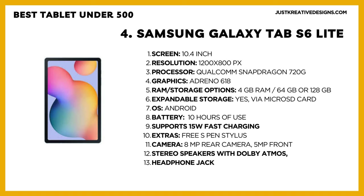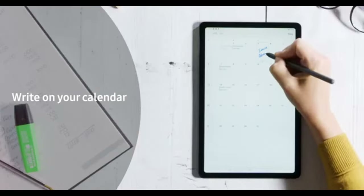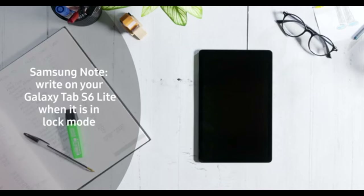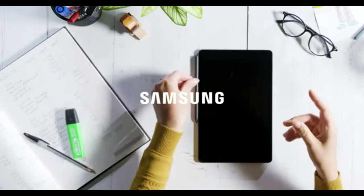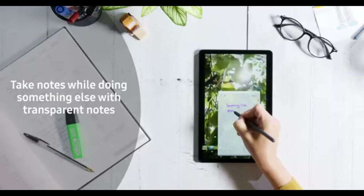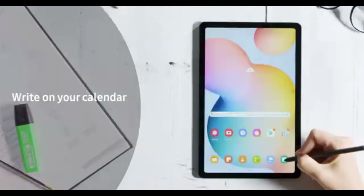Under the hood, the Galaxy Tab S6 Lite is powered by a Qualcomm Snapdragon 720G processor and an Adreno 618 graphics card. It comes in two versions with either 64GB or 128GB of storage, both expandable via a microSD card, and both versions come with 4GB of RAM. There's also a version with 4G connectivity. In terms of performance, the Galaxy Tab S6 Lite is significantly more powerful than the Lenovo M10 Plus, making it suitable for more demanding tasks and heavier applications.